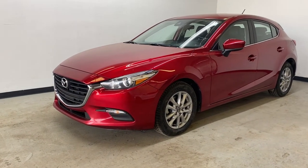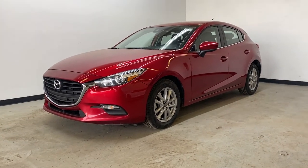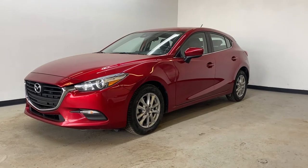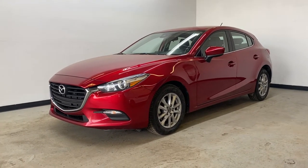Today we're taking a look at our 2018 Mazda 3 GSL 50th Anniversary. The Mazda 3 GSL has a 2.0-liter four-cylinder engine and a six-speed automatic transmission.